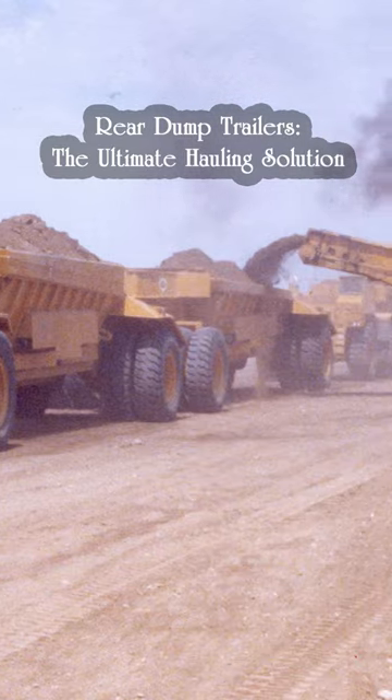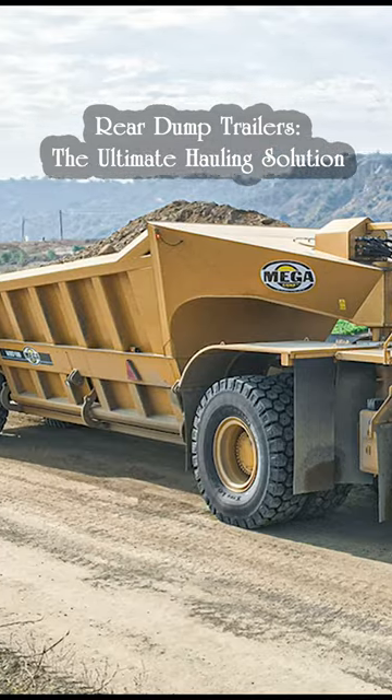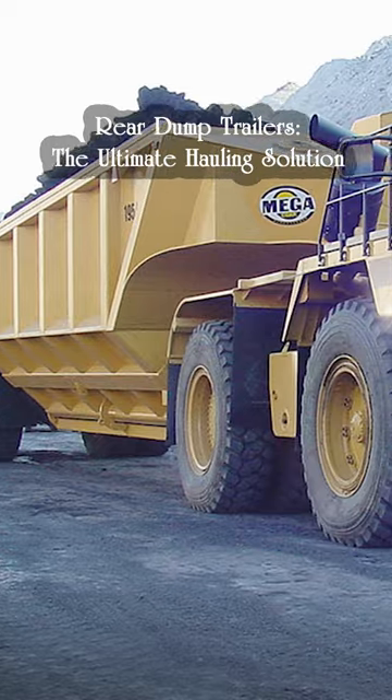Rear dump trailers are available in a variety of sizes and capacities, making them an ideal choice for upgrading existing fleets without the need for a larger prime mover.